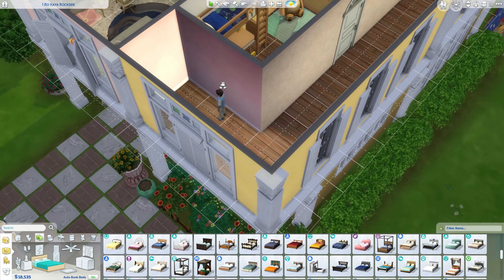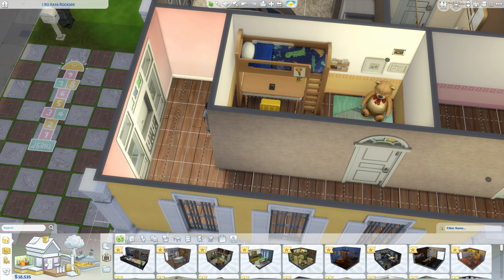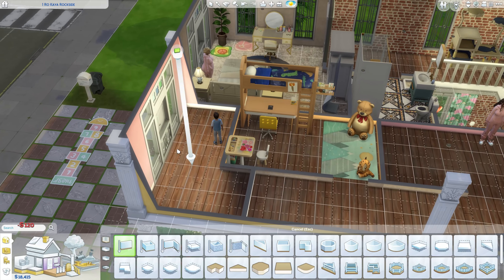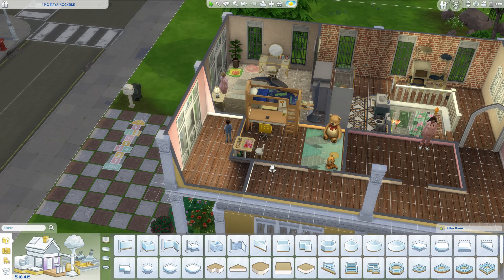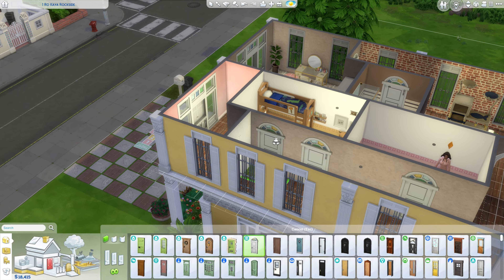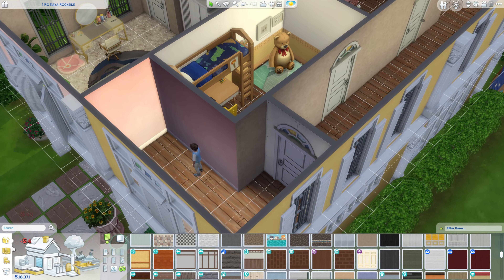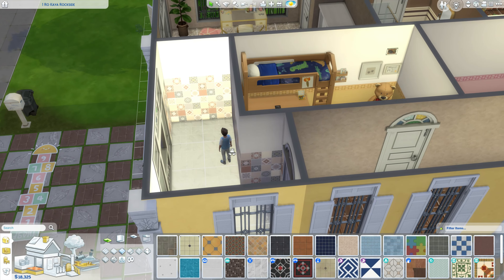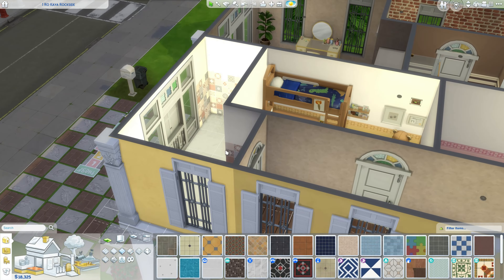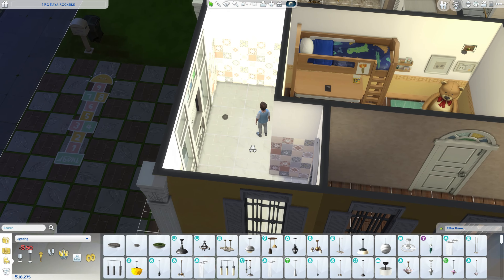We kind of have a lot of hallway space. Thoughts on having this be another bathroom? I don't know - we'll try it out and see what it's like, but that might honestly be really nice to have.